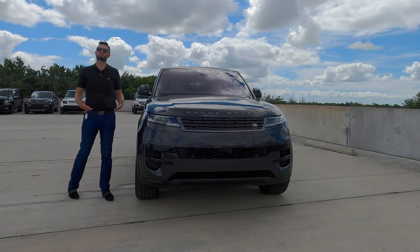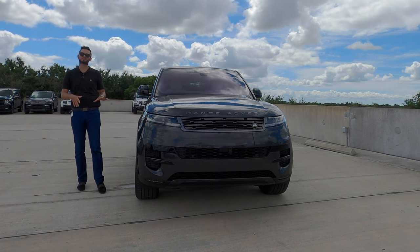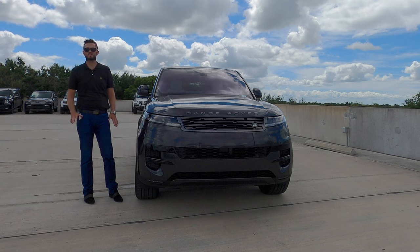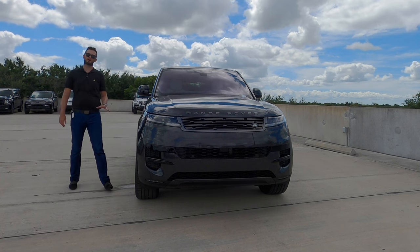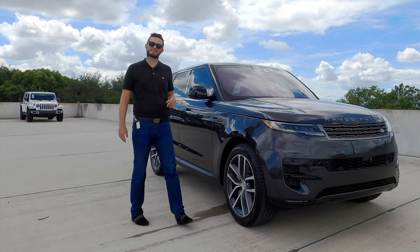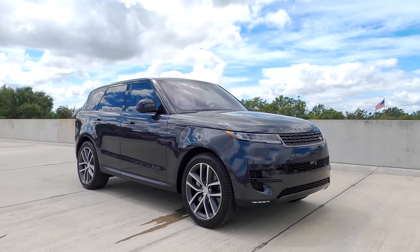It puts out 355 horsepower and 365 pound-feet of torque, paired to a ZF eight-speed automatic transmission. This is also a mild hybrid engine, which means when you start the vehicle you'll hear the electronic start first, then the engine engages, and the start-stop at lights is a little smoother. It will increase your MPGs by a touch — but let's face it, if you're spending a hundred grand you're not concerned about 19 city and 26 highway MPGs. You're looking for a sporty drive, and you'll get it.